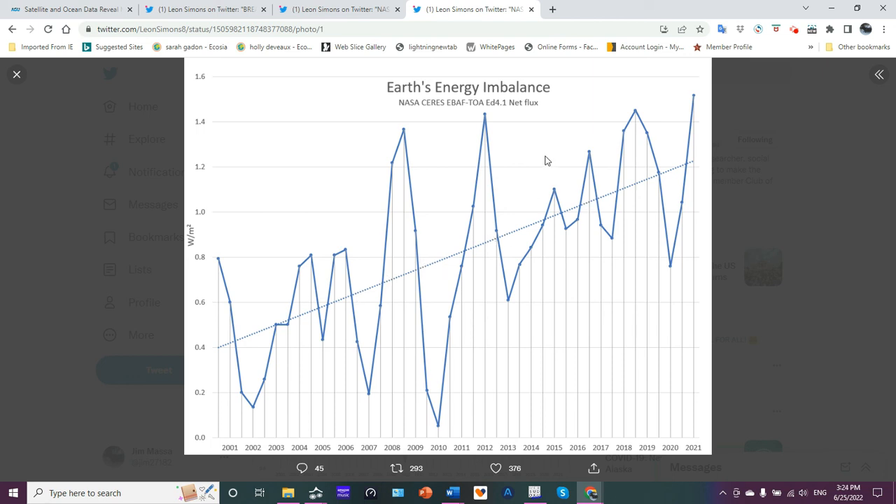With NOAA, they actually broke it down by the different types of gases — CO2, methane, nitrous oxide, and so forth. So those two studies are agreeing with each other and they're showing a clear increased warming of the planet's surface.